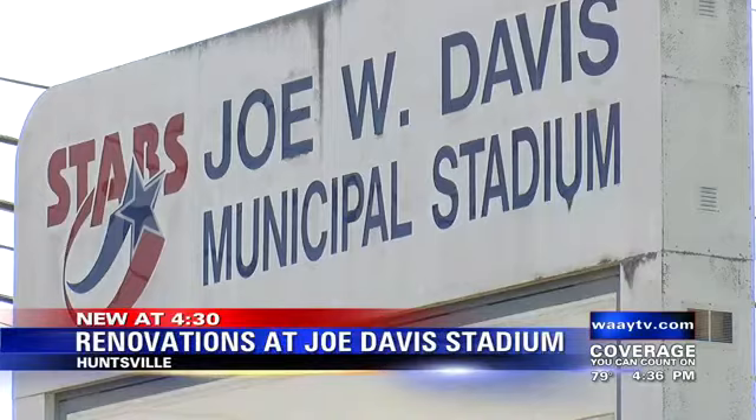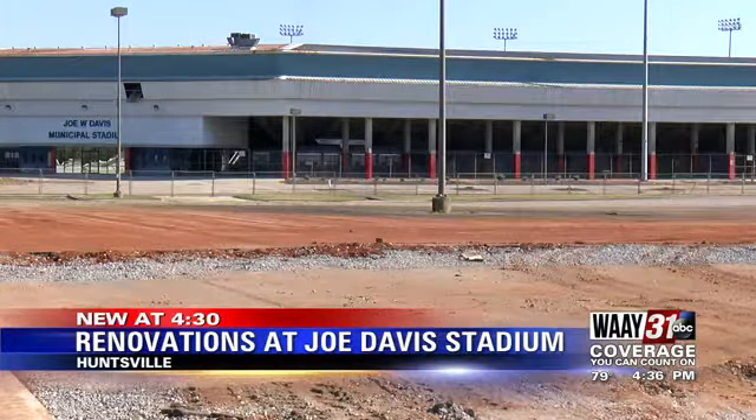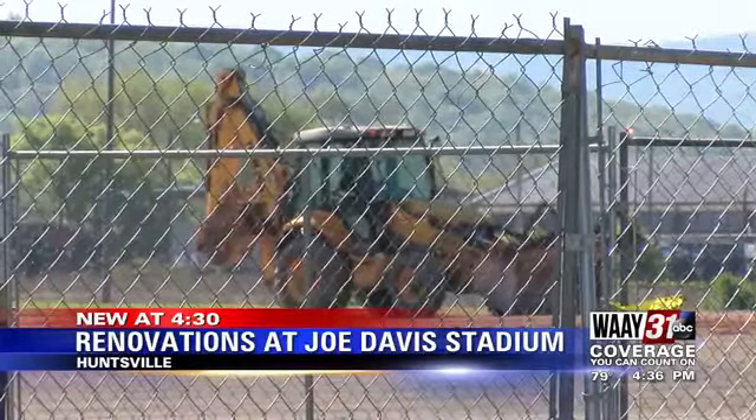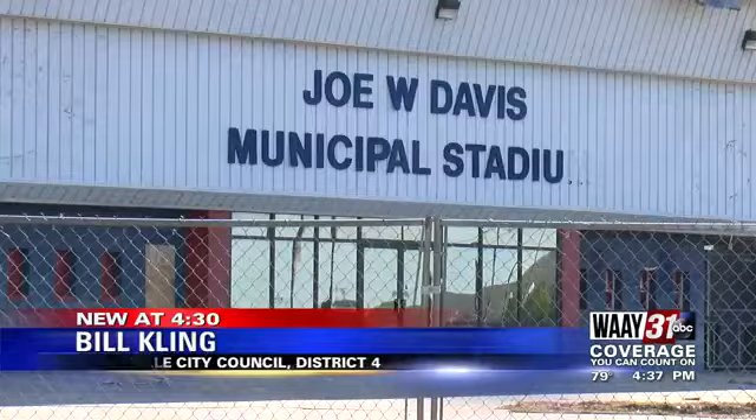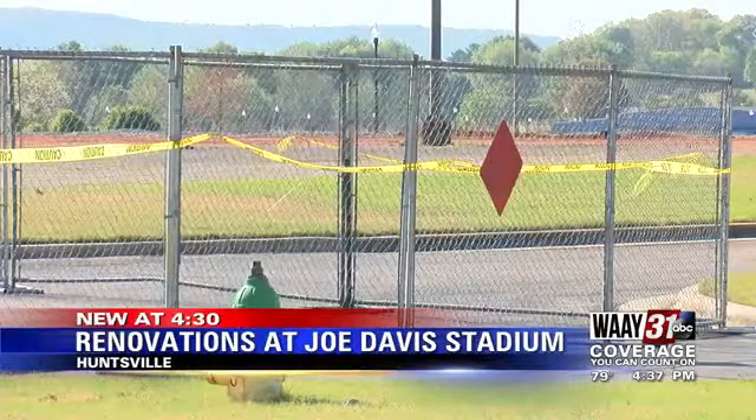Joe Davis Stadium will soon look a lot different. Renovation work has started to make way for some new sports fields other than baseball. We're taking good old Joe Davis Stadium — that was in pretty rough shape — we put a little money into it and it's been reconverted so that it can be used for high school football games as well as soccer matches.